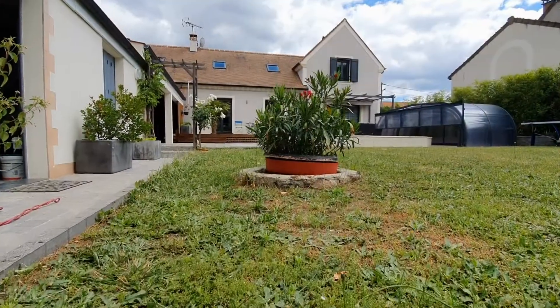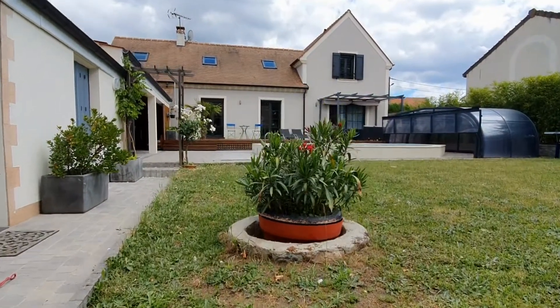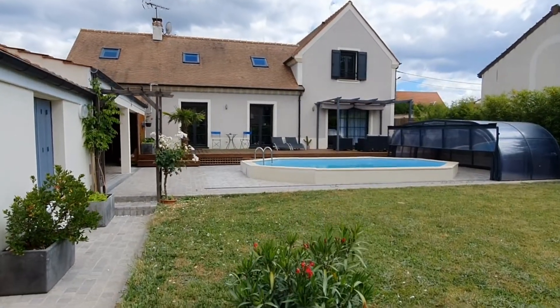C'est dans cette très belle maison que nous vous invitons à poser vos valises et commencer les vacances de votre vie.